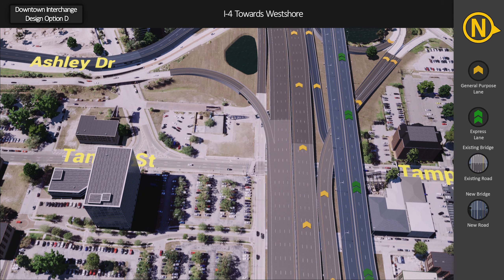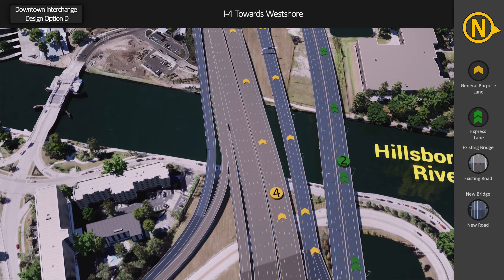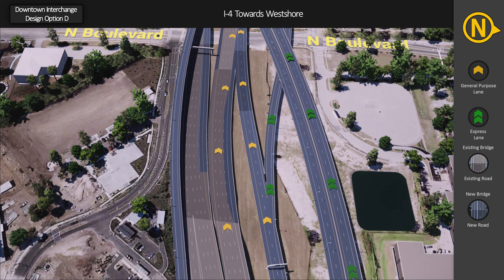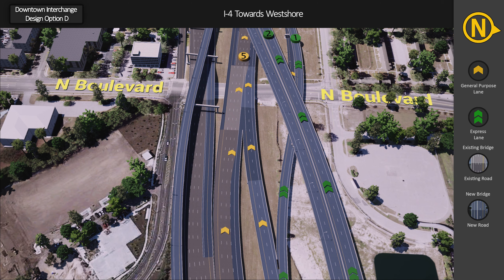From downtown, drivers can access the general purpose lanes on southbound I-275 via the existing ramps from Ashley Drive and Tampa Street. These ramps also provide access to the southbound express lanes. Drivers can enter the express lanes from the general purpose lanes near North Boulevard. A new westbound entrance ramp at North Boulevard allows drivers to access general purpose lanes on I-275 southbound and continue towards Westshore.